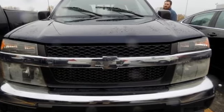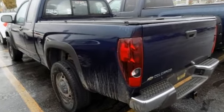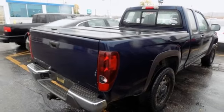AM FM stereo, two 12-volt power outlets, air conditioning, i5 engine, metallic paint, electronic shift on the fly, and manual tilting steering column. Hurry in today and see it for yourself.